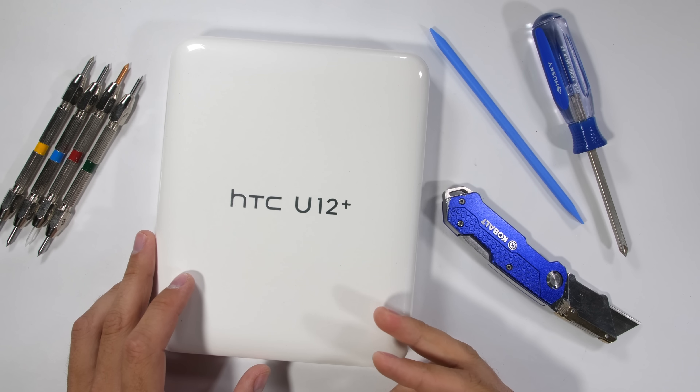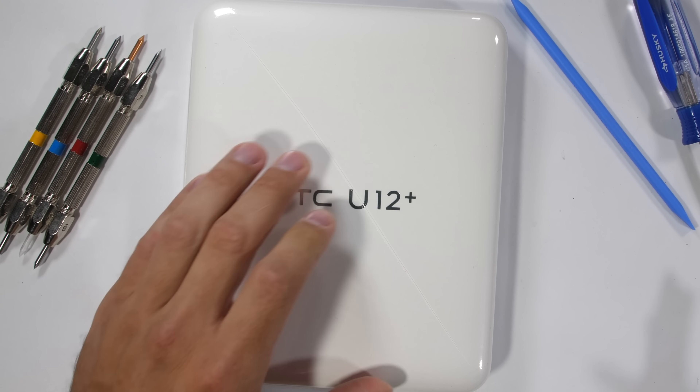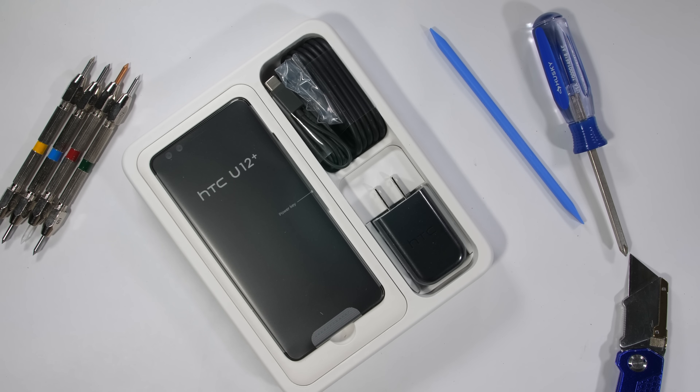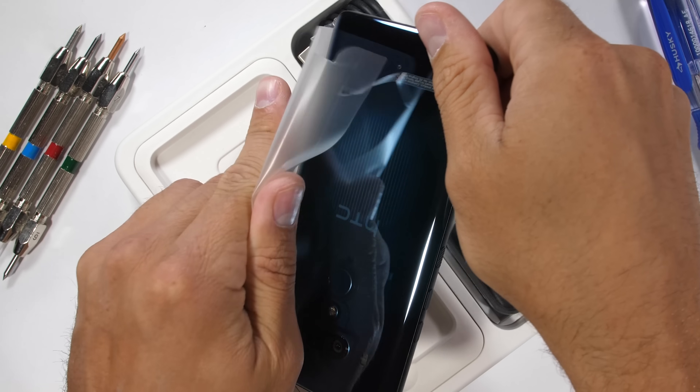If a company makes a transparent phone, it's pretty mandatory that I take a look at it. HTC recently popped out their translucent HTC U12 Plus. It's not totally clear, but it's definitely a step in the right direction. Kind of reminds me of my Game Boy Color back in the day.